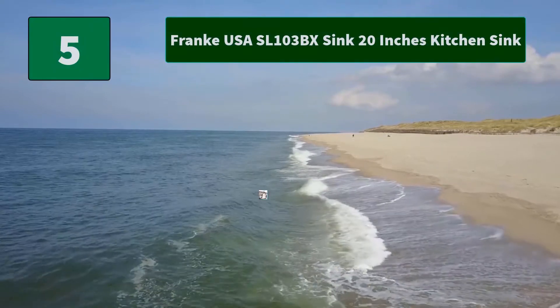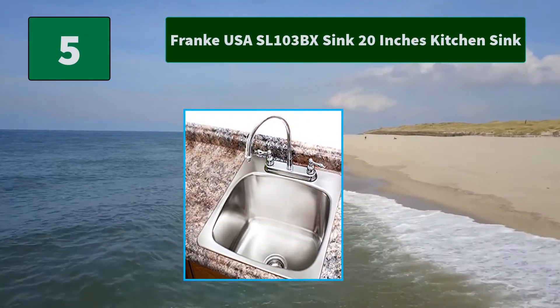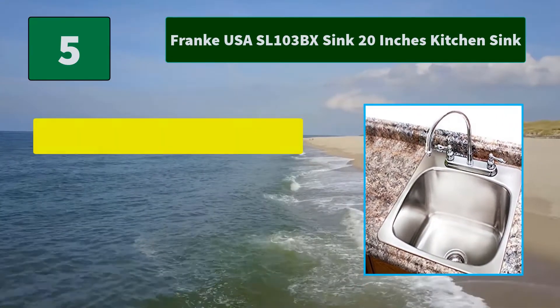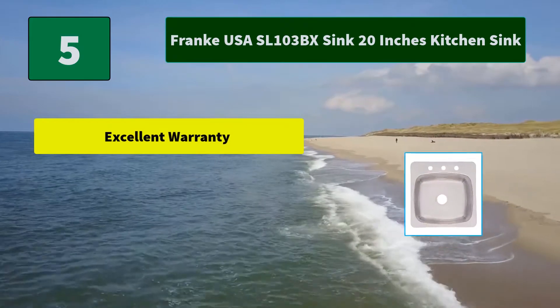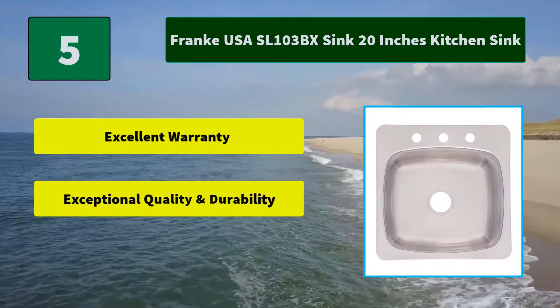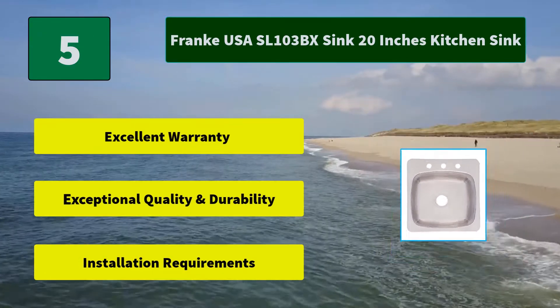No. 5: Frank USA SL103BX Sink, 20 Inches Kitchen Sink. Can be installed as a top mount or under mount sink. Professional installation recommended for under mount installation in a minimum 24-inch cabinet size. Main features: excellent warranty, exceptional quality and durability, installation requirements.